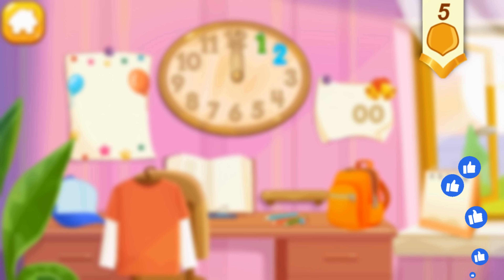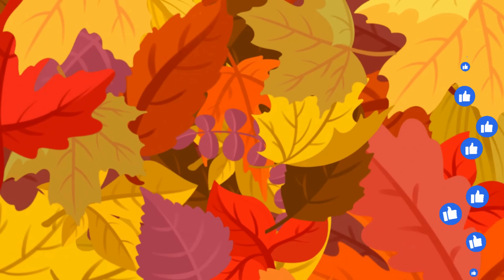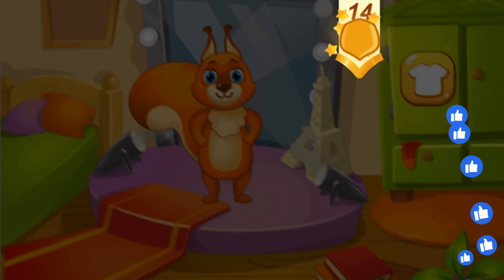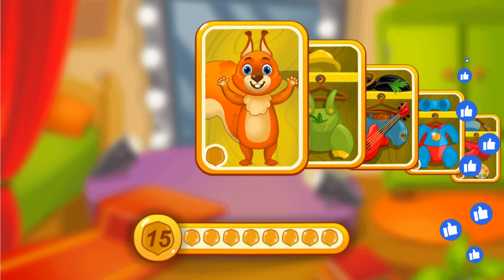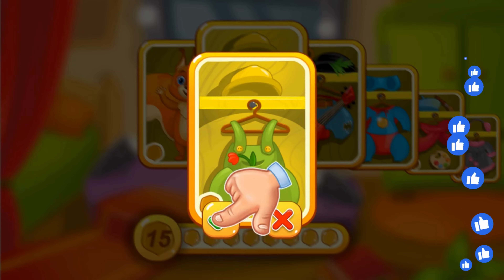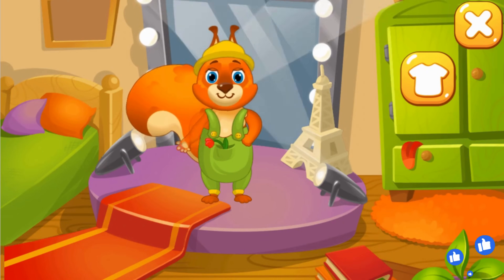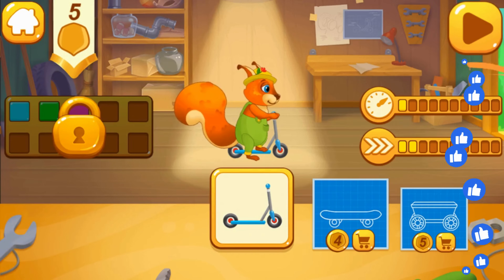Let's drop into a shop and buy an outfit for the squirrel. You can buy new items with peanuts. Let's dress up our squirrel — choose an outfit. Tap here to buy. Collect nuts and buy new outfits. Let's get back to the game — choose a vehicle for the squirrel.